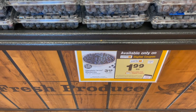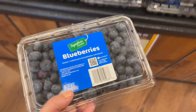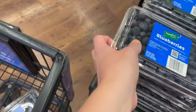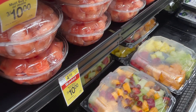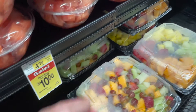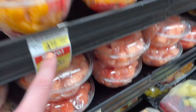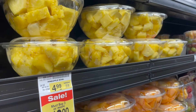The first deal I want to share is on blueberries — the big 18-ounce containers are $1.99 each. These are great to throw in the freezer for smoothies. We also have a nice deal on the small fruit bowls — mixed fruit, cantaloupe, and pineapple — at 3 for $10. Really nice sale going on fruits here at Albertsons.